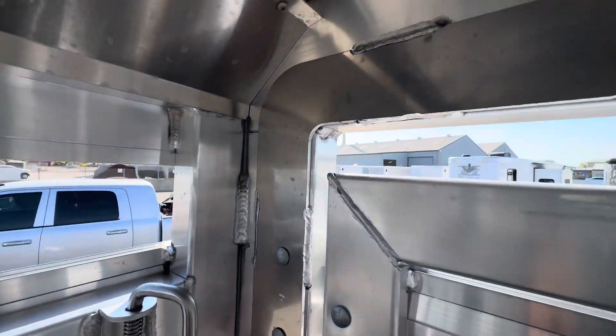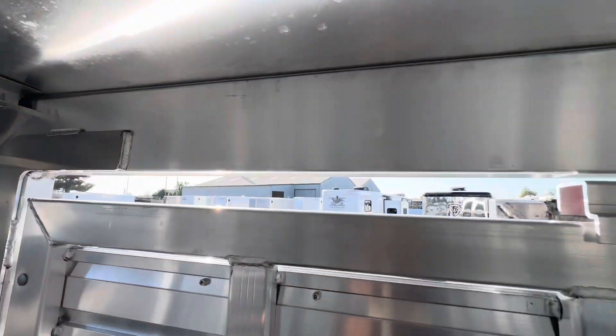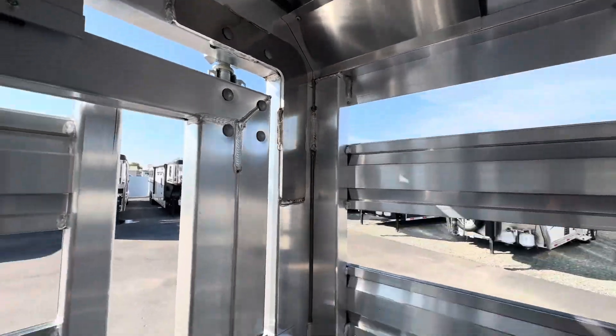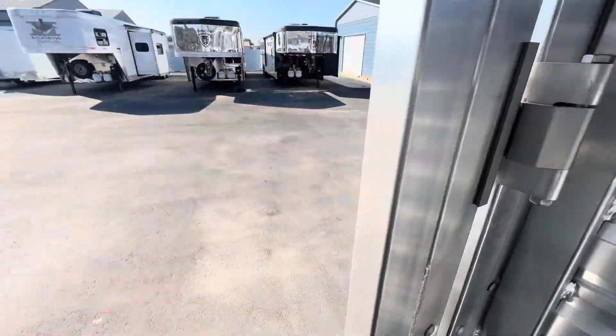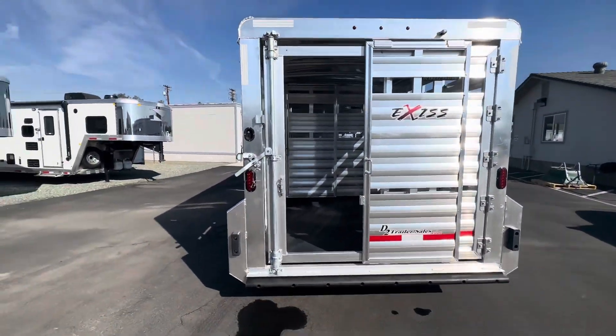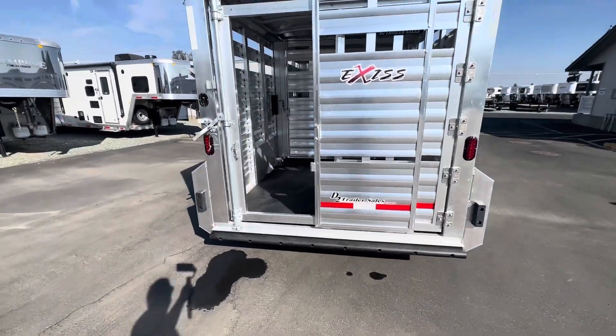All aluminum framing structure, aluminum skin, and aluminum floor. Slider and slam latch on the rear gate.